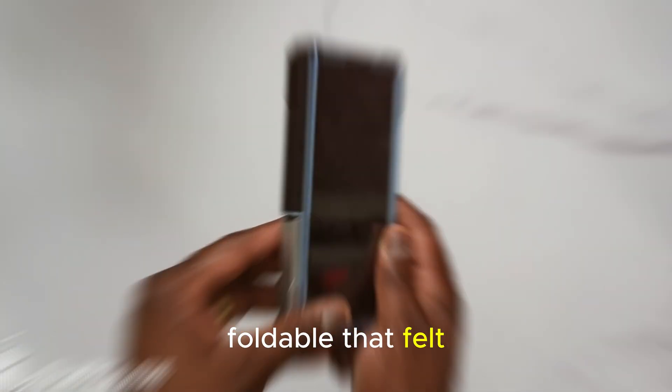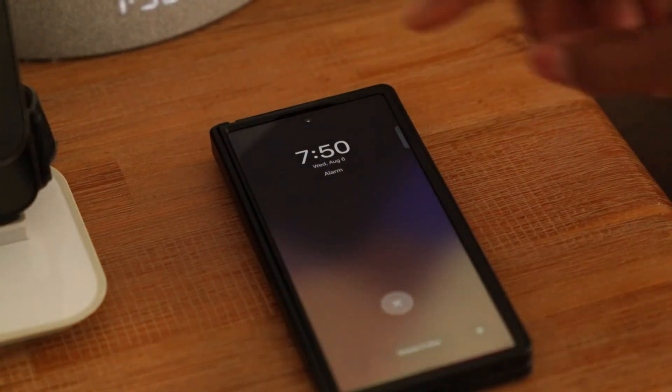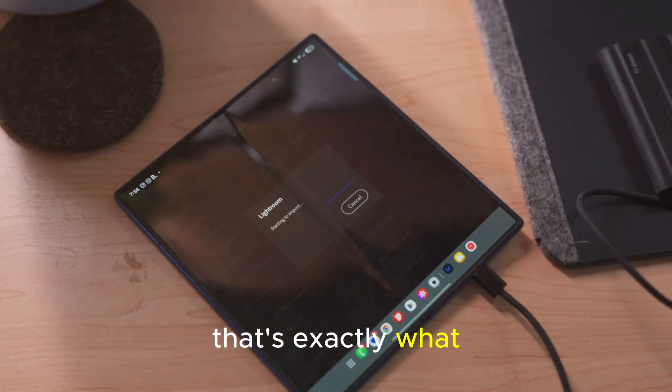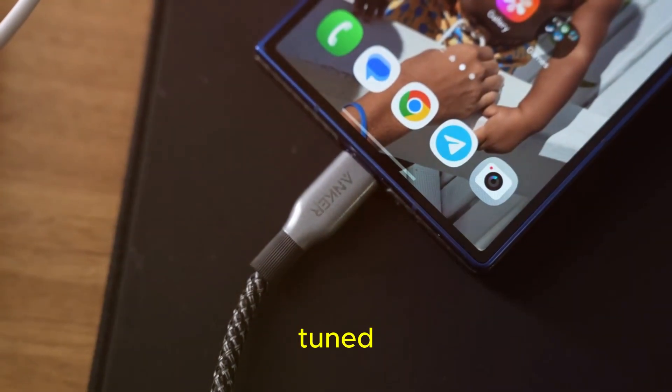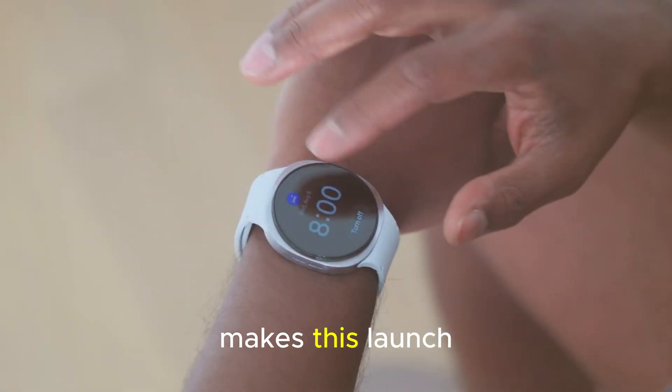Millions wanted a foldable that felt lighter, slimmer, and smarter, without compromising power. So with the Galaxy Z Fold 8, that's exactly what we're getting. This isn't just a phone anymore — it's a carefully tuned response to years of real-world feedback. And that's what makes this launch so different.